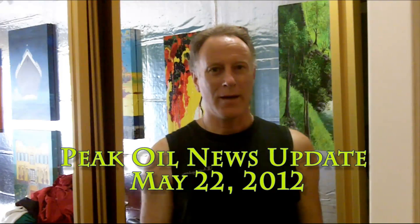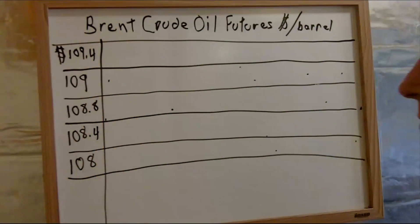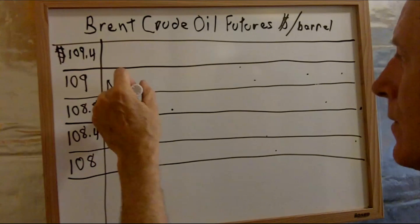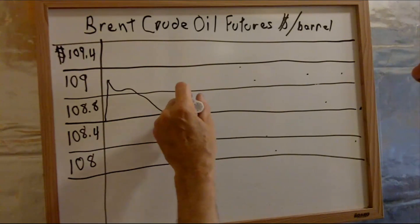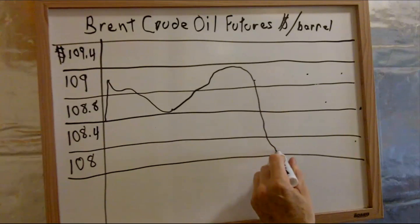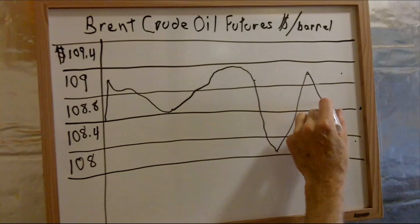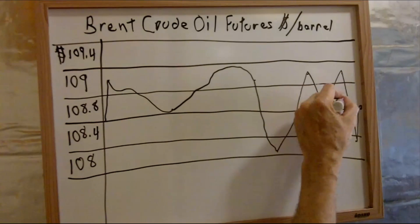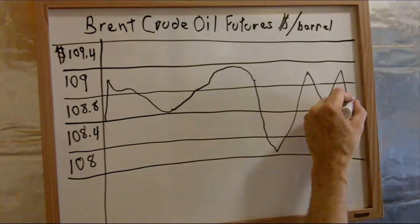Hello all, May 22nd, 2012. We've got a lot to talk about today, so let's just get right over to Brent Crude. It started out at 108.8, went up, kind of dwindled, came down, went up, and then straight down to almost 108, went back up and went back down, back up, back down, and finished up at 108.8.